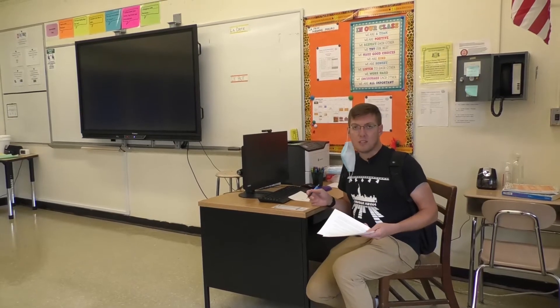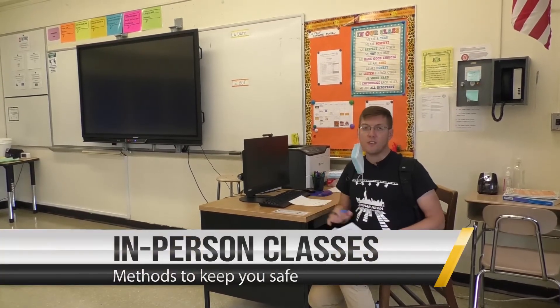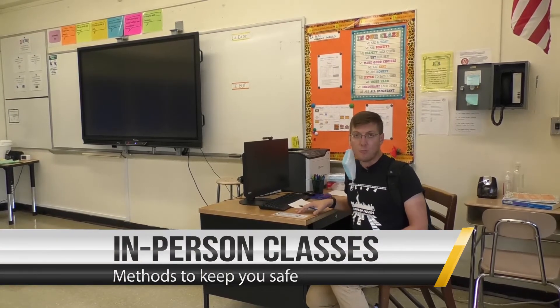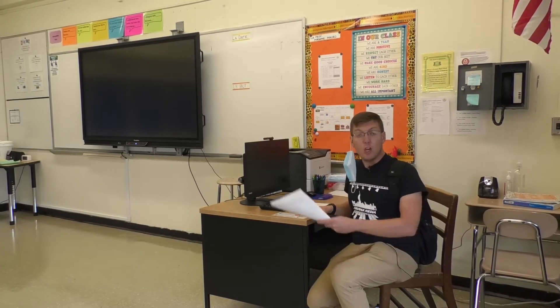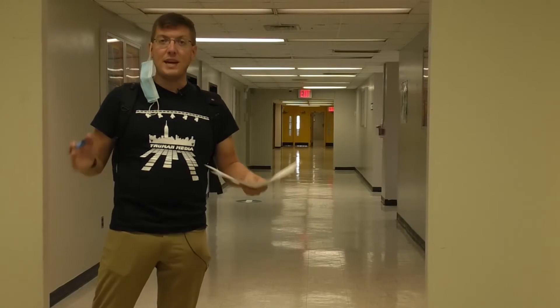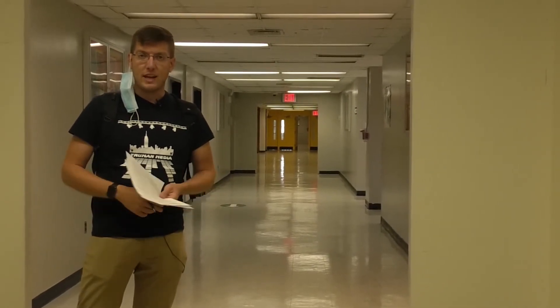So how are the classes themselves going to look? It's a great question and the answer is very different than what you're used to. Most of your teachers are going to spend a majority of their time behind their desk at their computer. You'll come into the room, sanitize and sit down, sign into your Google Classroom from your device, and in many cases you'll be able to participate in the lesson right alongside what's going on on the Promethean board. That's a general overview of the big changes for those of you who are learning in a blended model.